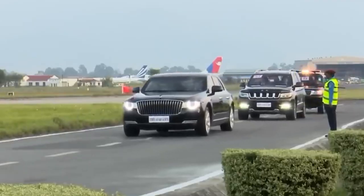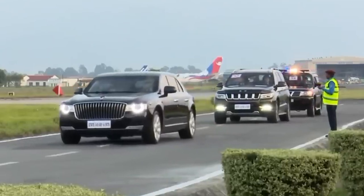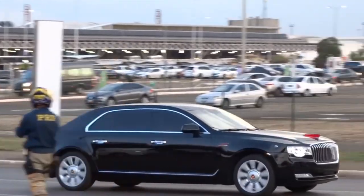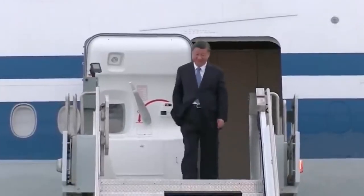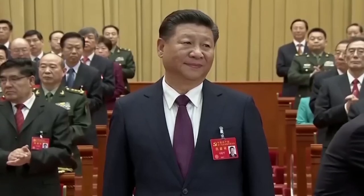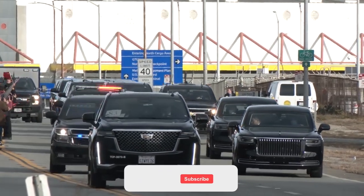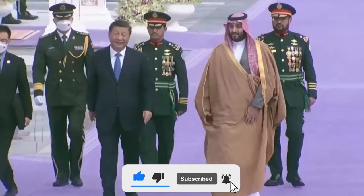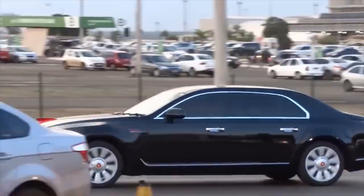As we witness the impressive motorcade — sleek black armored vehicles and the beast, China edition — we realize it's not just about traveling in style, but doing so with safety and efficiency in mind. It's a rolling spectacle that showcases China's prowess, resilience, and readiness for anything. We hope you enjoyed the video — share your thoughts in the comments, share this video with your friends, subscribe to our channel, and press the bell icon so you never miss our videos.